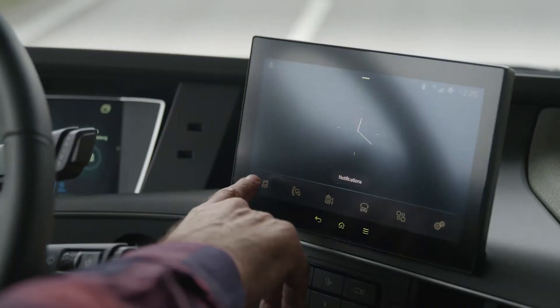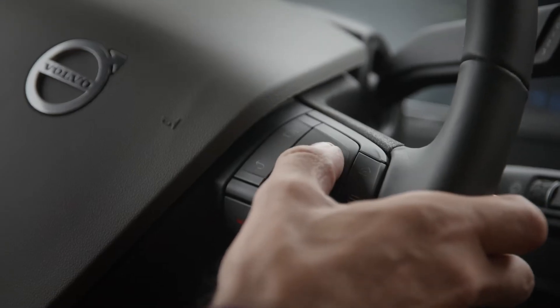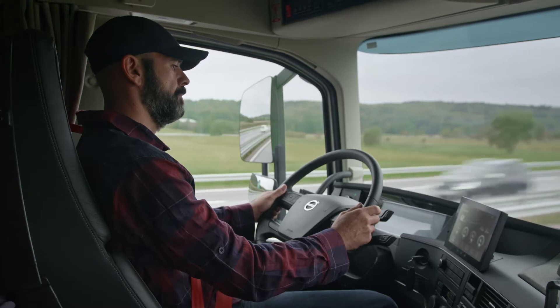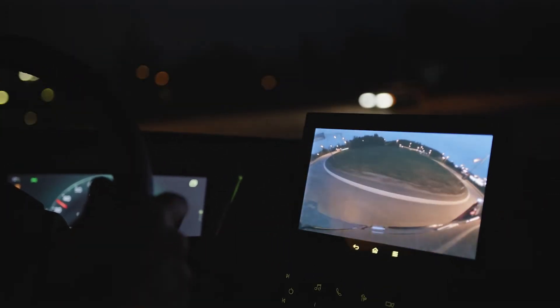Our state of the art side display is set within easy reach of the driver and can be controlled in numerous ways, providing infotainment, navigation, transport information and camera monitoring along with the new passenger corner camera.